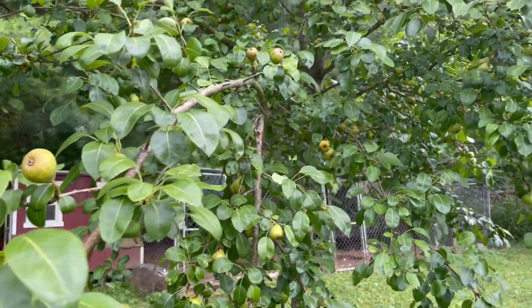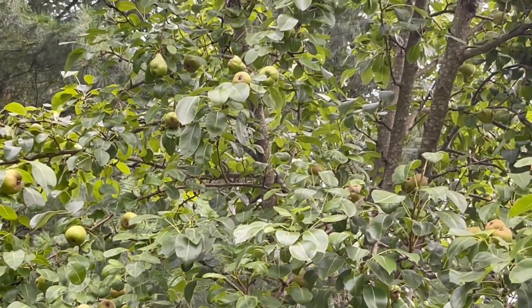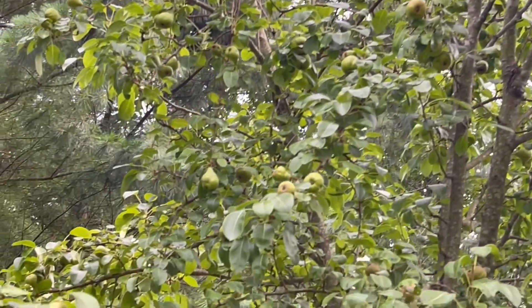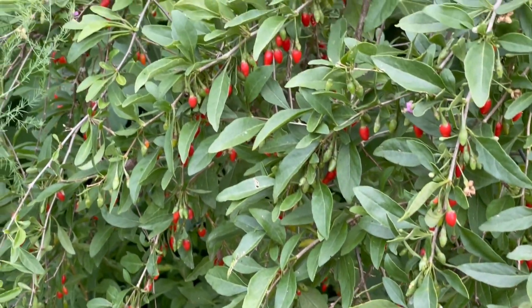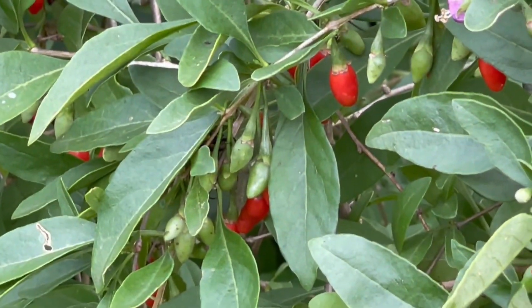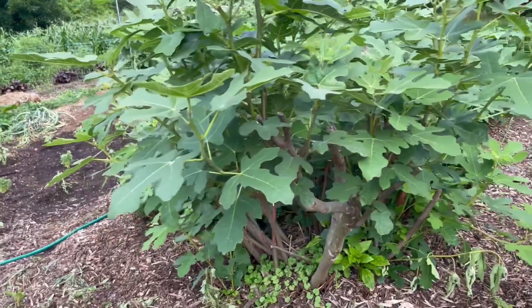Let me show you this little pear tree — this is a Moonglow pear, ordered from Stark Brothers several years back. It was simply loaded last year and it's looking like it might be in pretty good shape this year too. Yeah, there's several pears on it. Goji berries look like they're coming on pretty good too.